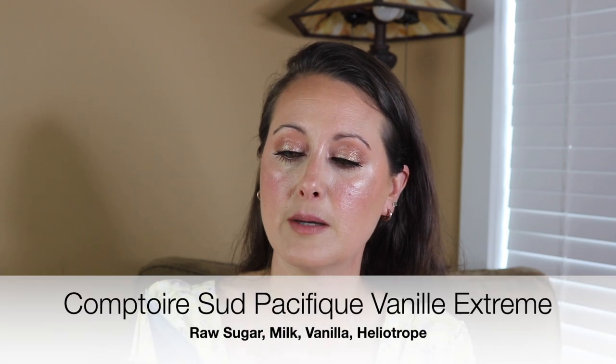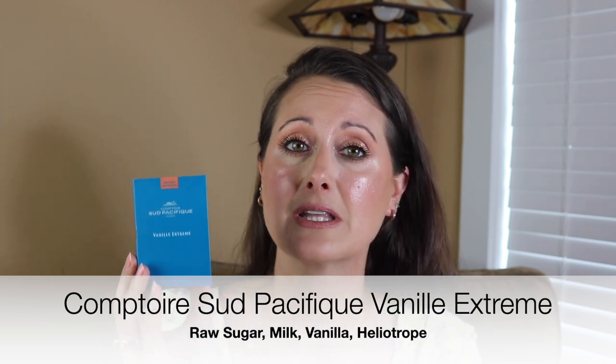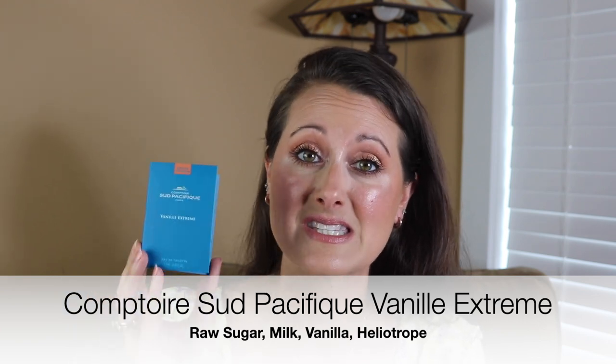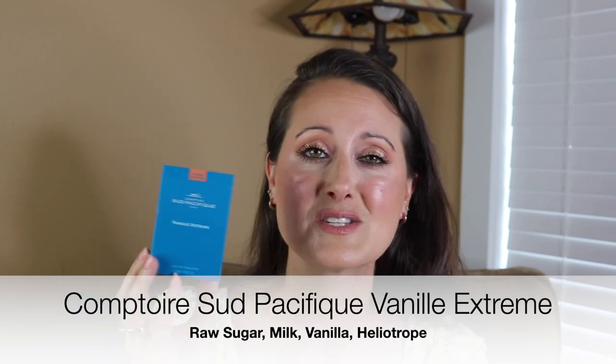I've got a ton of samples and decants that I wore. This is a sample of Comptoir Sud Pacifique Vanille Extrême. I do have a bottle of this but I wanted to work through the sample first. This is a fragrance from this house that actually lasts a really long time — a lot of their perfumes don't perform the best, especially the vanilla ones, but this one is a beast. It's a vanilla that will last eight hours easily. It's great to layer with, but I just wore it on its own. It's a really sweet, cakey, super gourmand vanilla. It's amazing.